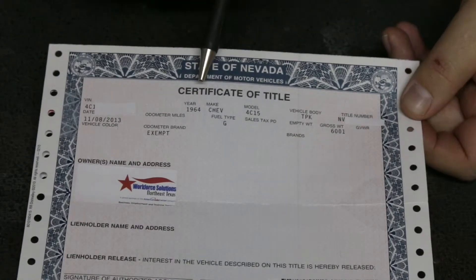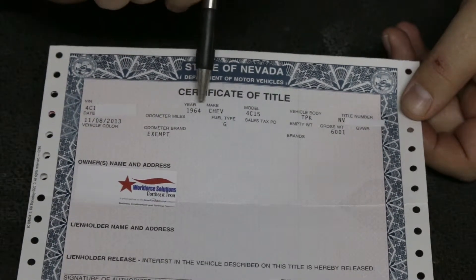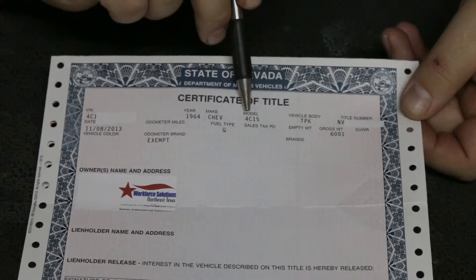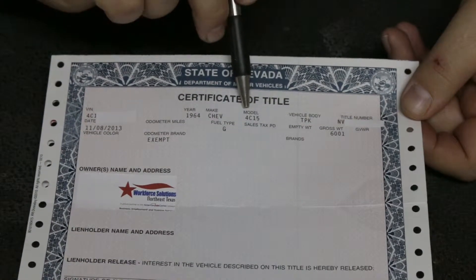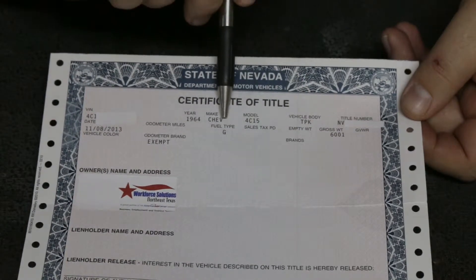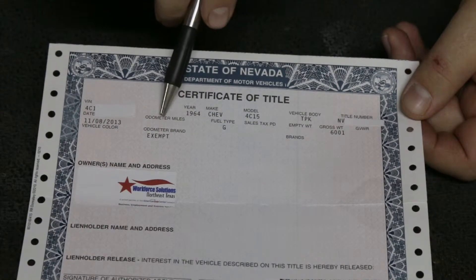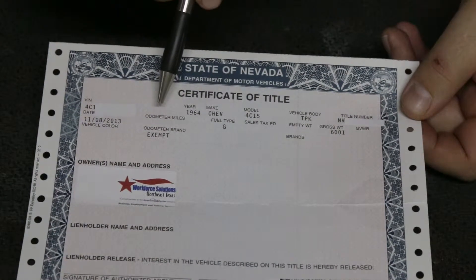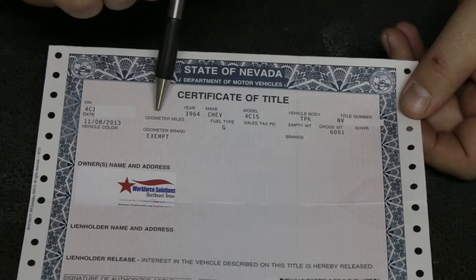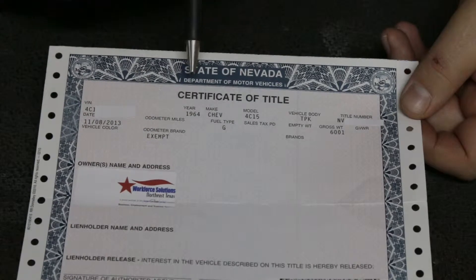You can see that this is for the '64 C10 back here. It says '64 Chevy, the model number, type — it's a truck — fuel type, G for gas, and the odometer reading. Now once a car gets — I believe it's five years old — they no longer care about the odometer reading and you'll never be asked to provide that. But if a car is under that, they will want the odometer reading.